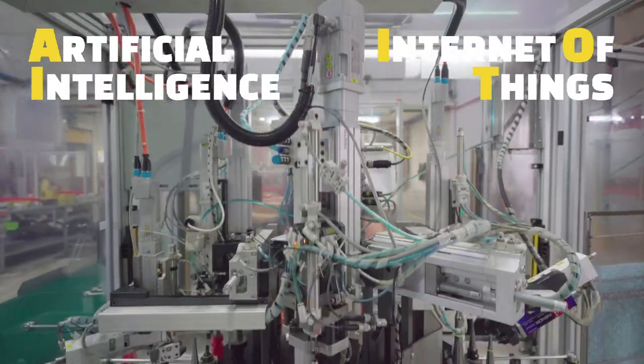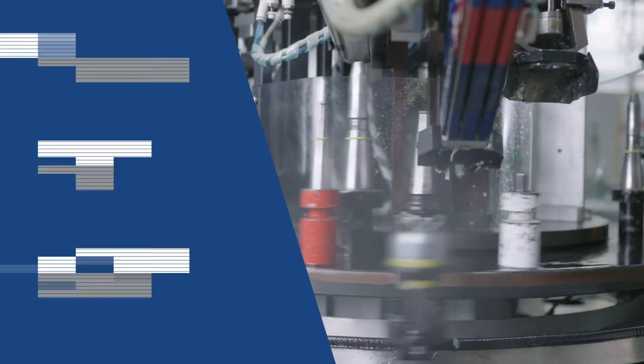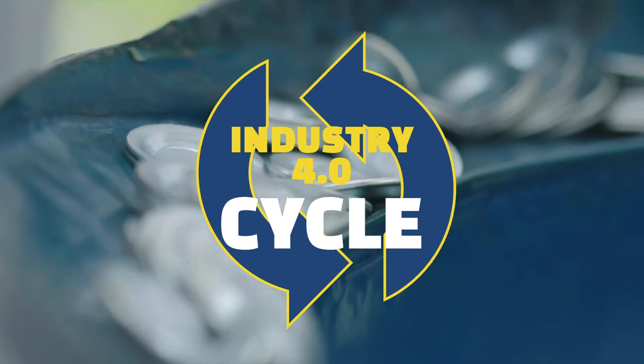Our flagship European facility features cutting-edge innovations such as AI and IoT-enhanced machinery, full traceability of produced parts with our serial numbering capability, and a fully automated, quality-driven assembly process where human manipulation is eliminated.